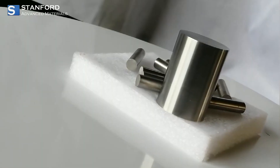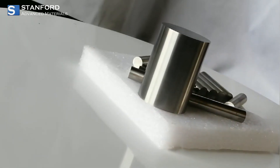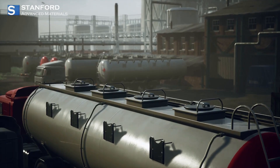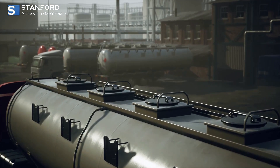Chromium doesn't stop there. We also offer chromium alloys that blend chromium with other metals to enhance strength and heat resistance. These alloys are essential in high demand sectors like energy and industrial equipment, where performance is non-negotiable.